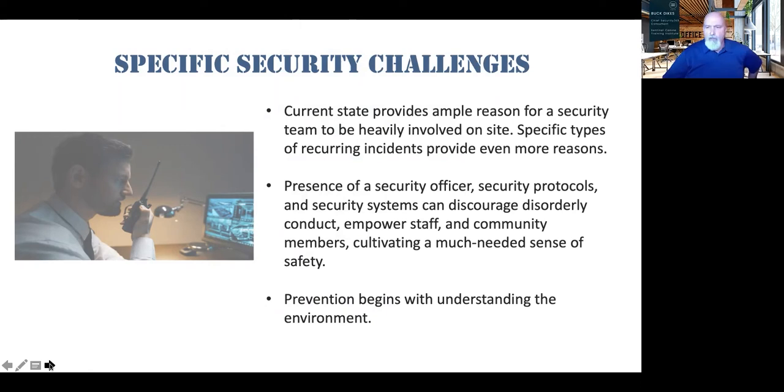Current conditions provide ample reasons for security teams to be heavily involved on site. We need to look at what's trending in your specific facility. If you're in a heavy gang area, you'll need to put resources there. A rural facility's biggest issues may be slip-and-falls rather than criminal activity. The security protocols we establish — having security personnel visible and making rounds — can discourage disorderly conduct and empower staff.